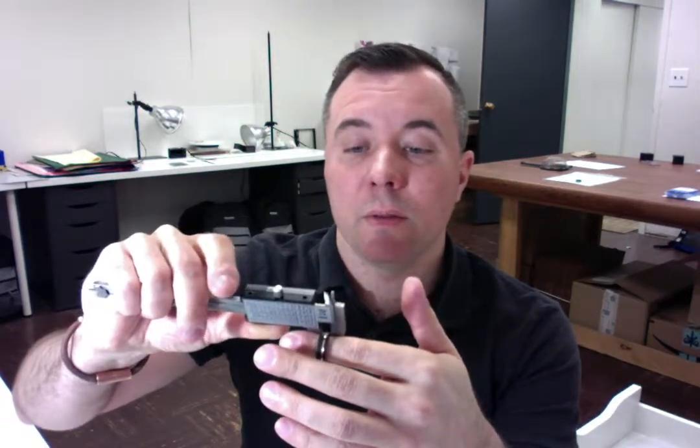That looks perfect. You also had a width choice of six millimeters wide. I'm going to go ahead and measure that as well with the caliper to confirm that I made the right width. Perfect as well.